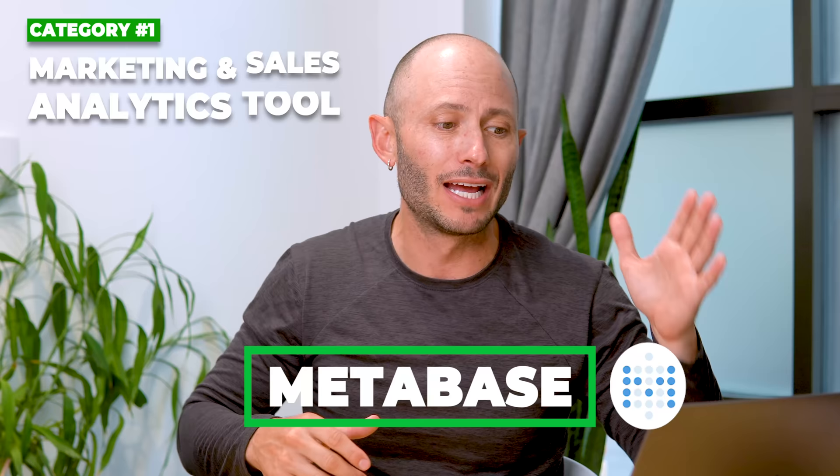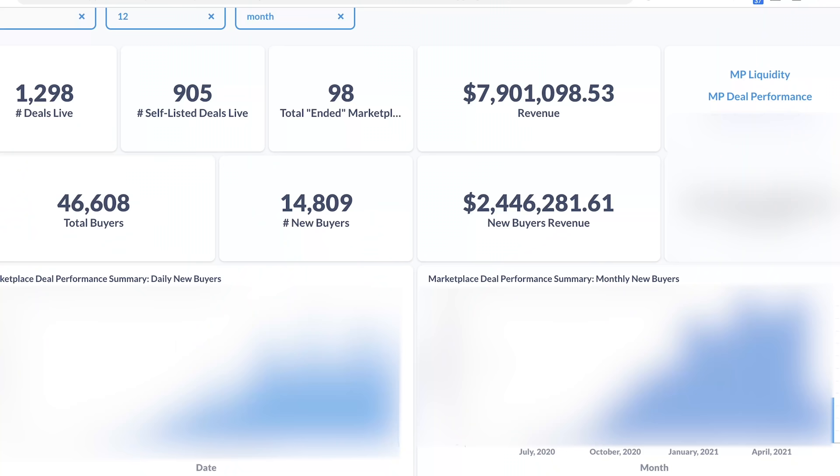The first thing I'm going to talk about is Metabase. This allows anyone on your team to basically do database analysis for normal people. One of the number one ways to grow is looking at your data and seeing what kind of patterns you can understand from it, or looking at your data and seeing how you can improve it.